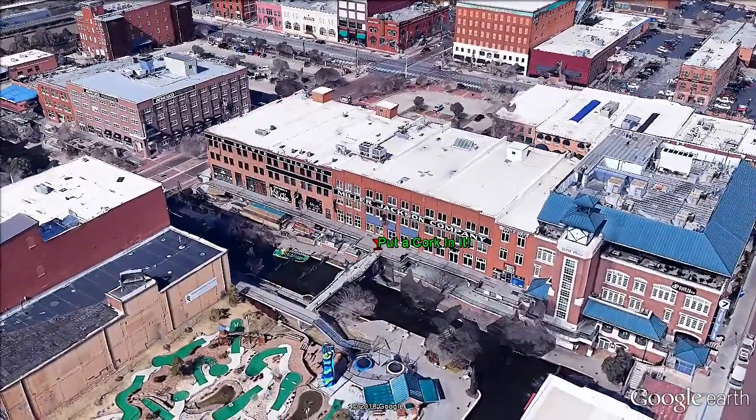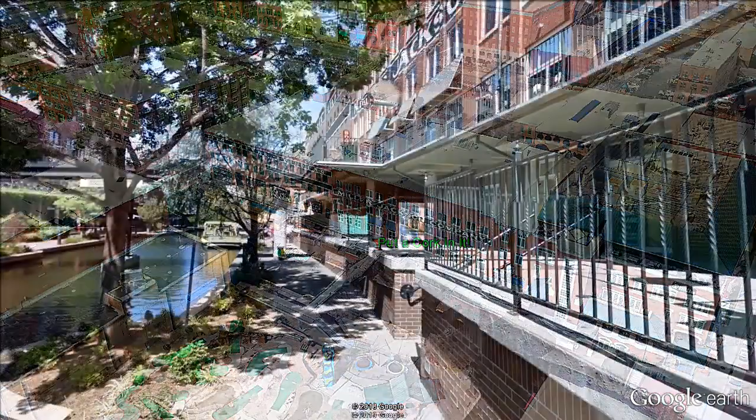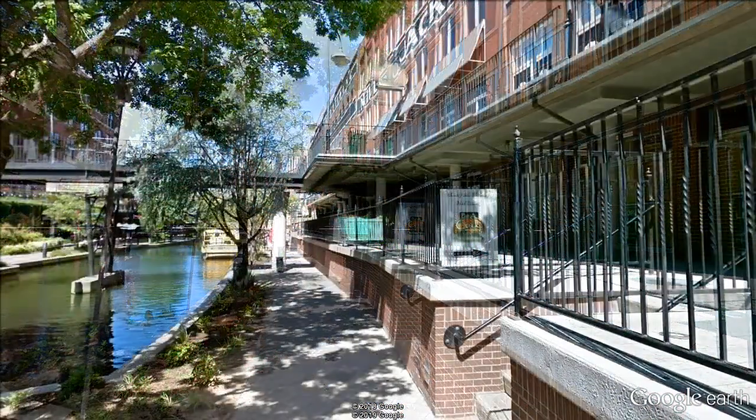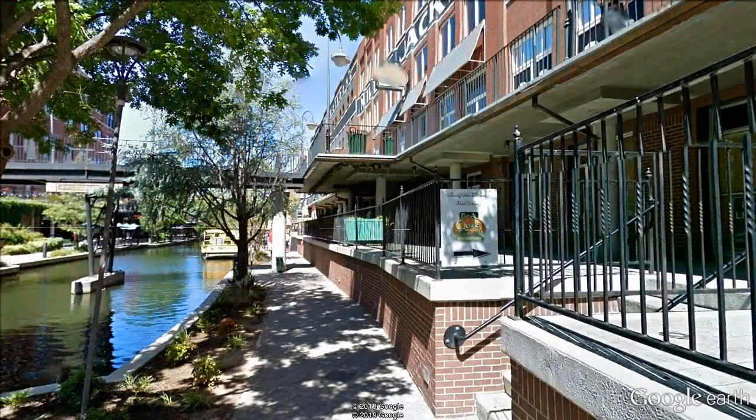There's a view of the area that we visited — Oklahoma City, Bricktown, Put a Cork in It. Here's the lower level. Come up the stairs, head up to the double doors, and you'll be there. So far, we've been to Stribble Creek Vineyards, then we went to Water's Edge Winery, and now we're checking out Put a Cork in It here in Bricktown. Pretty cool place.